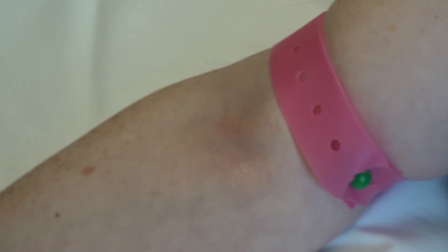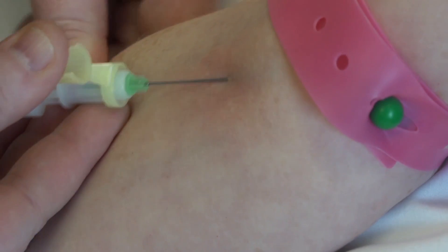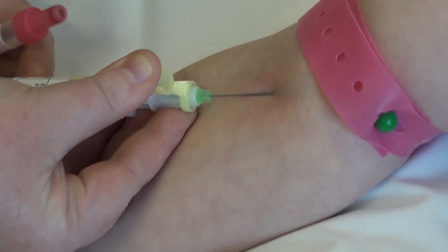Okay, all right my darling. Sharp scratch. Well done. Perfect.